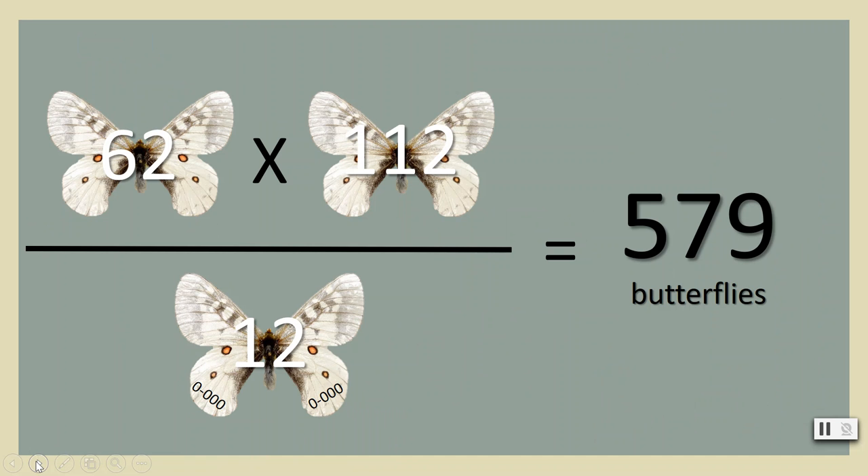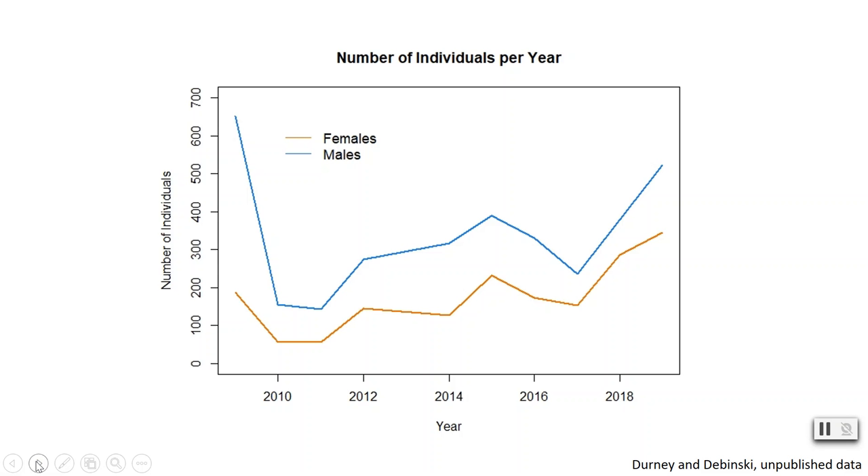This gives a population estimate of 579 butterflies for this particular meadow. The mark-recapture method is a powerful tool allowing you to estimate and monitor populations over time. Our project began in 2009, so we now have 10 years of population estimates collected by wrangling and branding this fuzzy white butterfly, which we can use to understand whether the species is growing or declining in numbers.